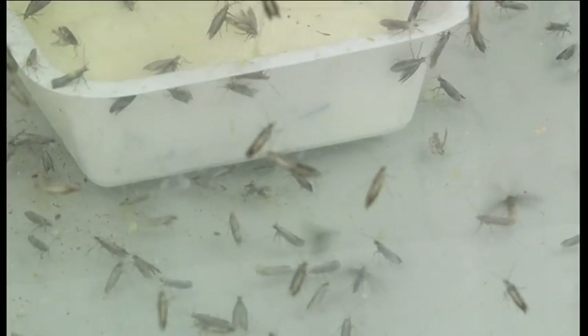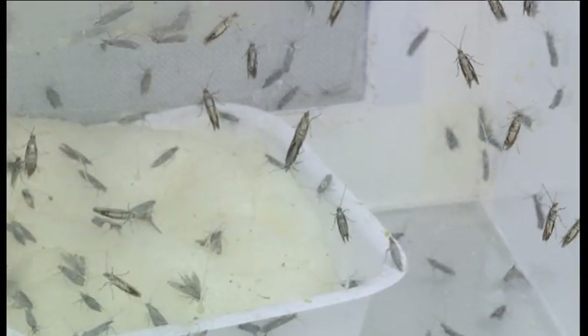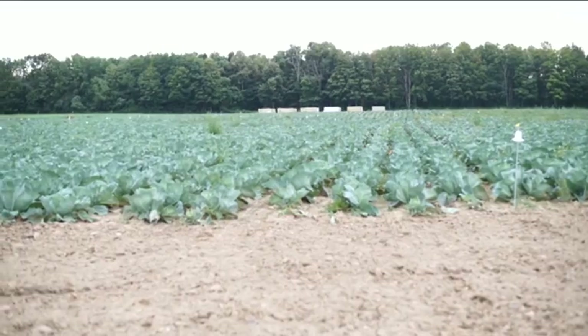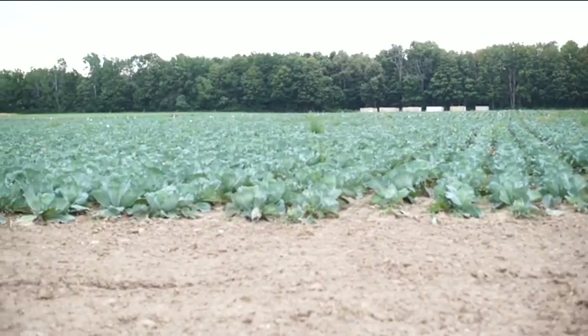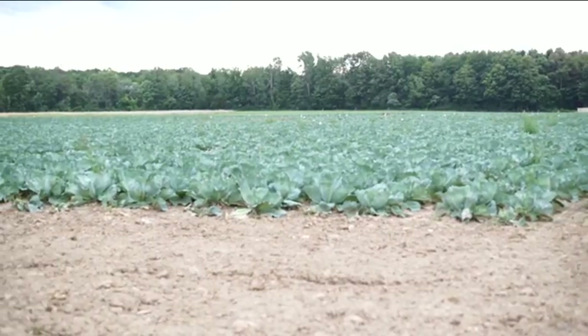If the diamondback moth tests are a success in a few years' time, farmers may be able to buy their own genetically modified insects to help protect their crops and the economy. Angela Walker, BBC South Today.